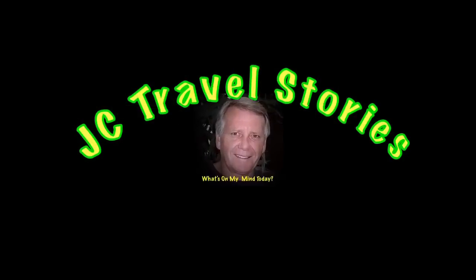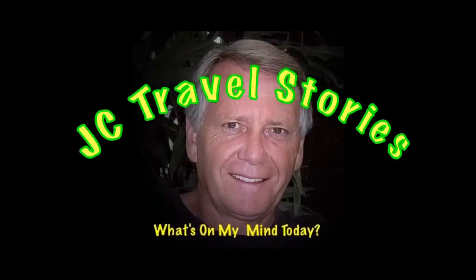Hi friends. A little short on video content this week because I've been busy helping Juan paint the house. Please enjoy my stories or whatever else might be on my mind today.